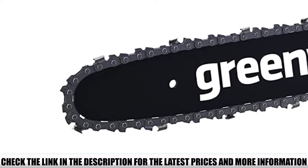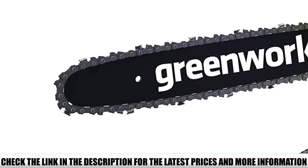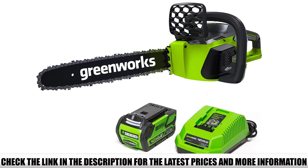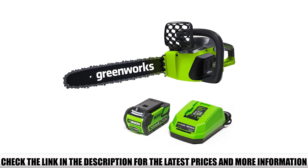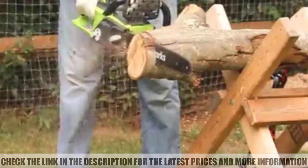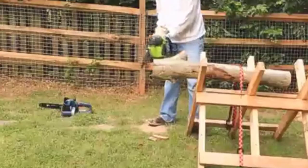The chainsaw also provides a safe-to-use design. The comfortable grip at the back and the wraparound handle with a handguard allow you to accurately and comfortably control the chainsaw. The emergency chain brake allows you to stop it instantly. The advanced design of the G-MAX also provides tool-less tensioning and automatic bar and chain oiling. The transparent bar and chain oil tank allows you to keep track of oil levels and refill when needed.